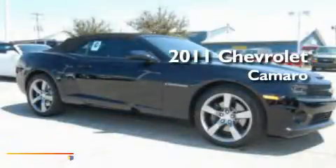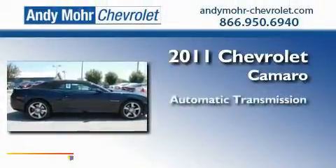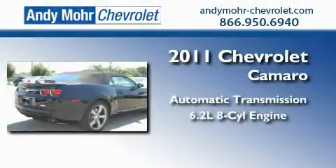This is a brand new 2011 Chevrolet Camaro. This car has an automatic transmission and a 6.2-liter V8.